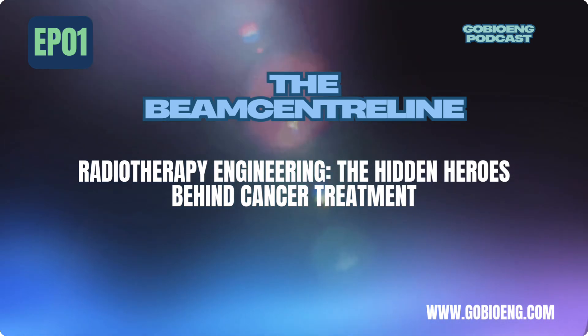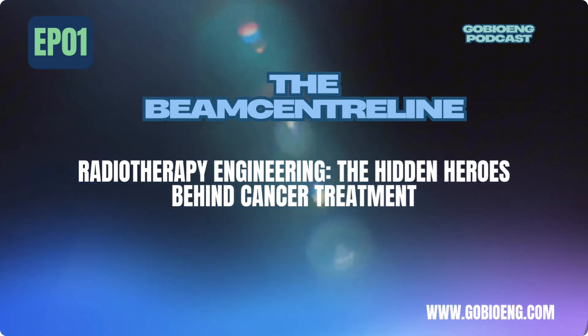In terms of career paths, you could be a radiotherapy service engineer — keeping hospital equipment running perfectly; an R&D engineer — innovating next-gen radiotherapy technology; a medical device engineer — designing the future of cancer treatment machines; a clinical application specialist — helping hospitals implement and optimize new technology; or a regulatory and compliance specialist — ensuring safety and effectiveness in medical equipment.